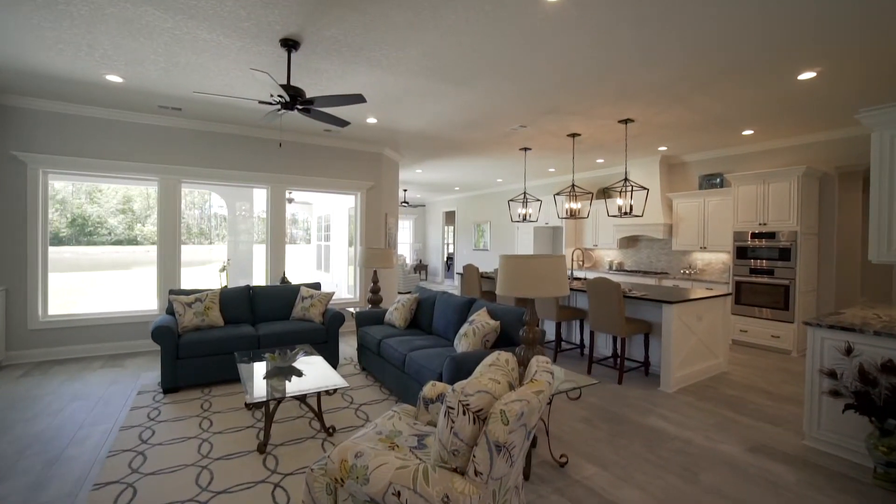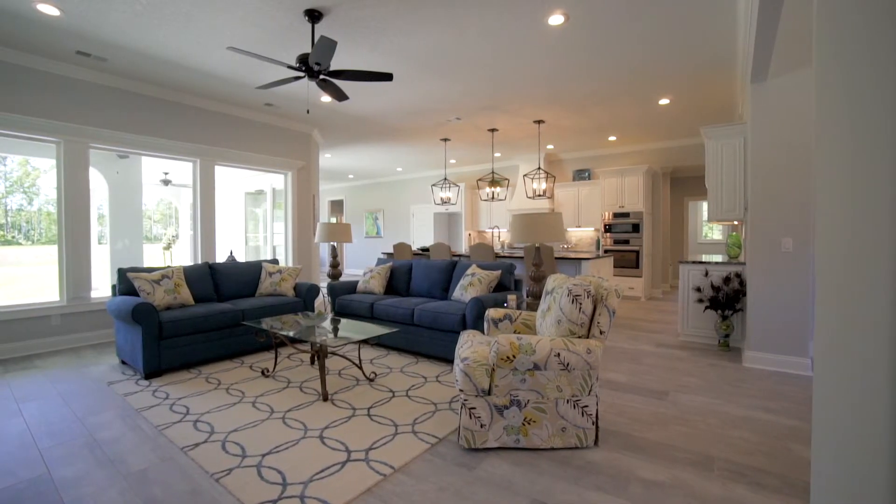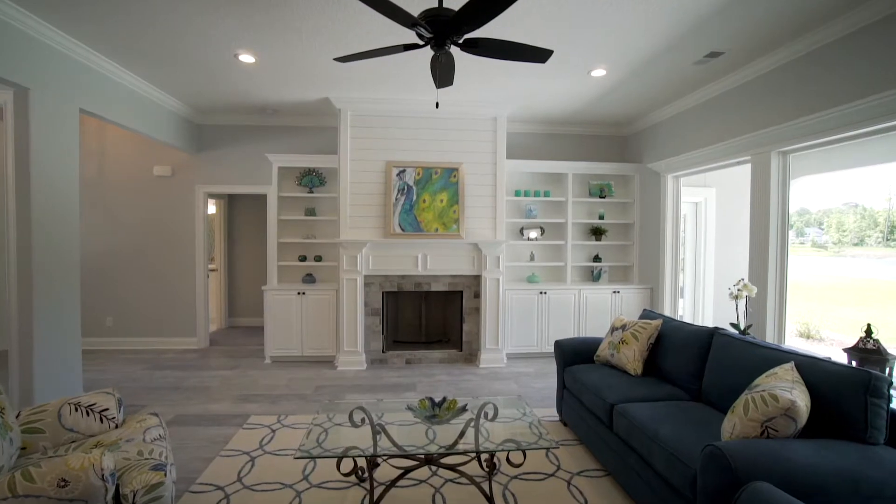This four-bedroom, three-bath home has a large and open central living area. The spacious living room boasts custom built-in bookshelves and a gas fireplace.